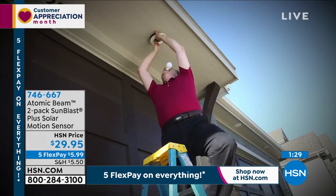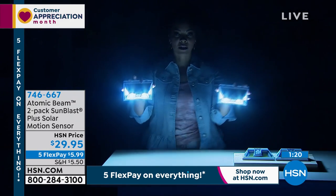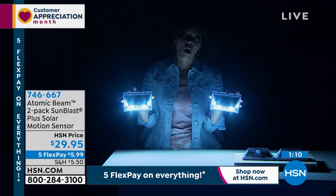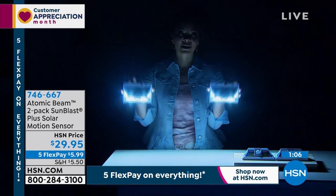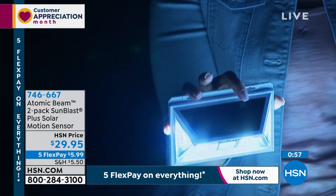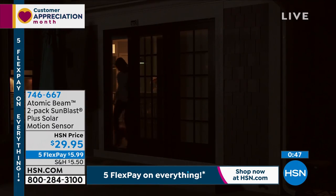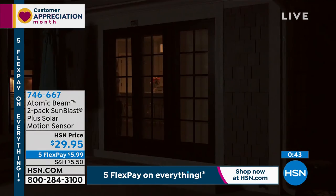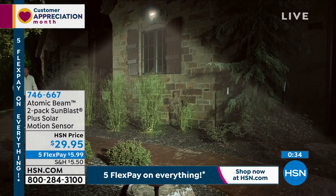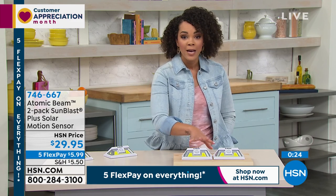The Five Flex is only good this weekend — $5.99 is all you need to pay to get these home. Look how bright these are — 700 lumens each, that's 1,400 lumens total for under $30. Light your pathway, the front door, the back door whenever it senses motion. You don't have to worry about whether you left the patio light on. This is peace of mind for yourself and loved ones, especially those living alone. Item number 746-667.